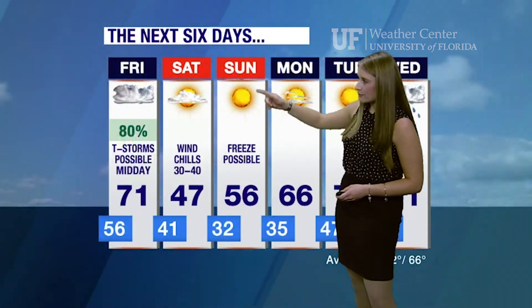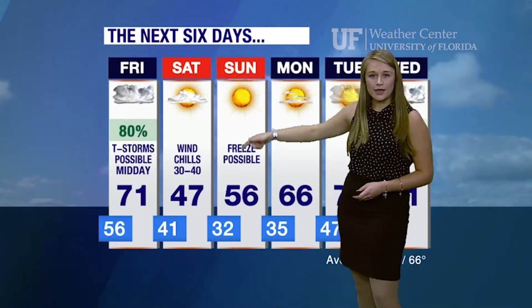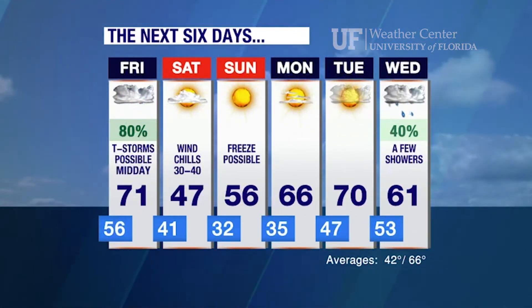The cold doesn't last long. We do have a freeze possible for Sunday morning, but temperatures rebound nicely back to seasonal for Monday.